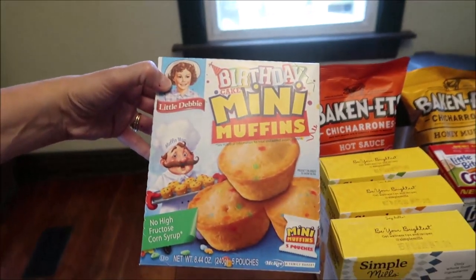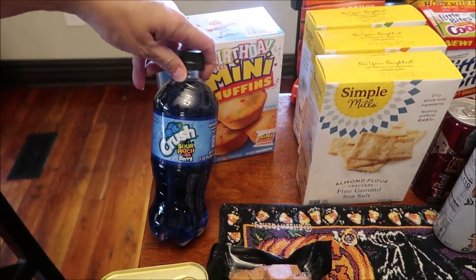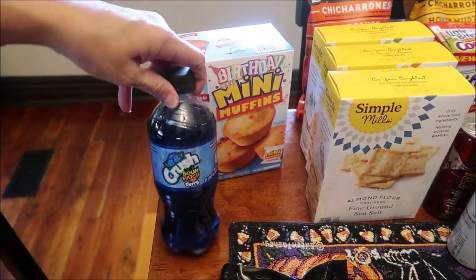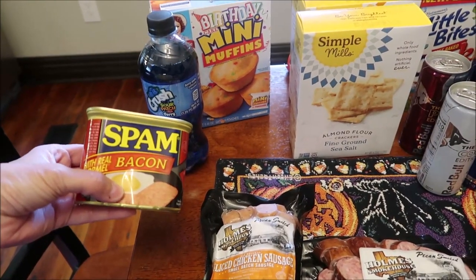At Meijer, I bought the Little Debbie birthday cake mini muffins. I bought the Crush Sour Patch Kids berry drink, and this is why I told you to remember the Spam — because I got the Spam with bacon.